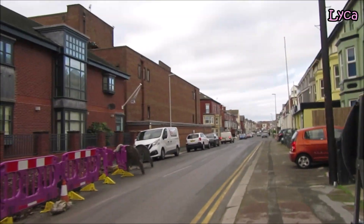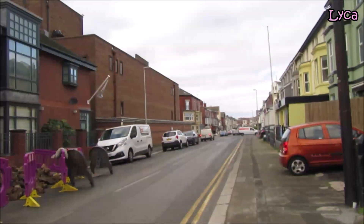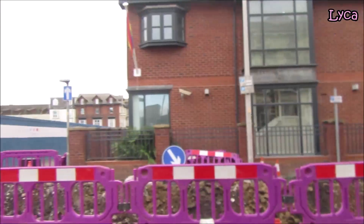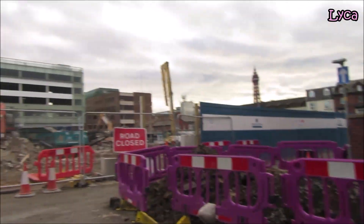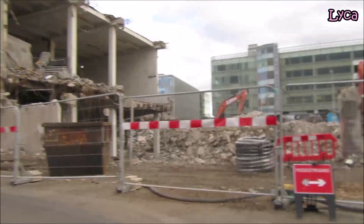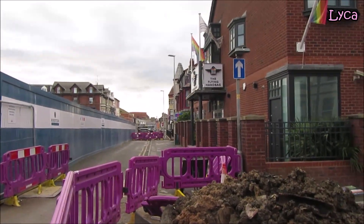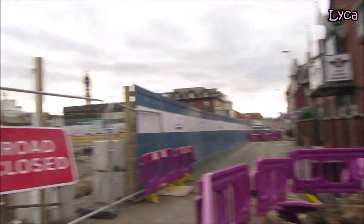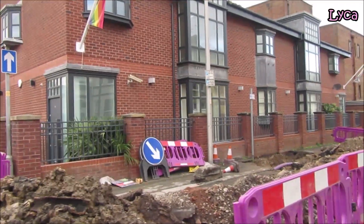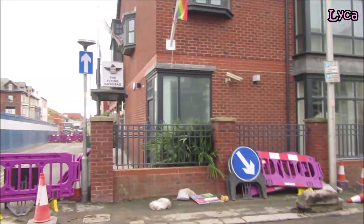Hello everybody, welcome back to the channel, thank you so much for stopping by today. I am about to take a walk down Lord Street. This was a request video. Lord Street starts just off Queen Street, and all the noise you can hear is the demolition work going on at the Woolcoast side. So yeah, that is Queen Street, that is the real coast side, and we are going down Lord Street.